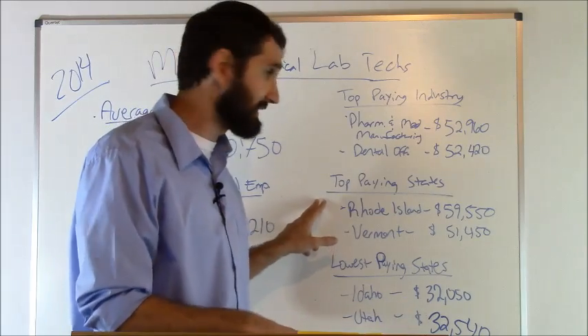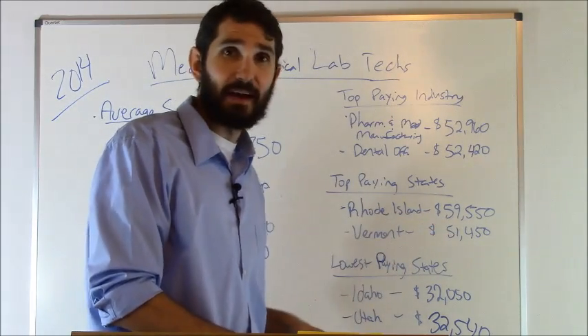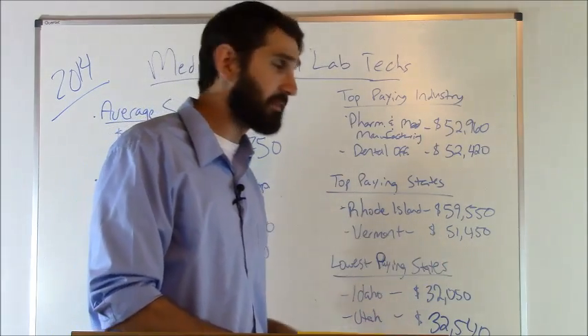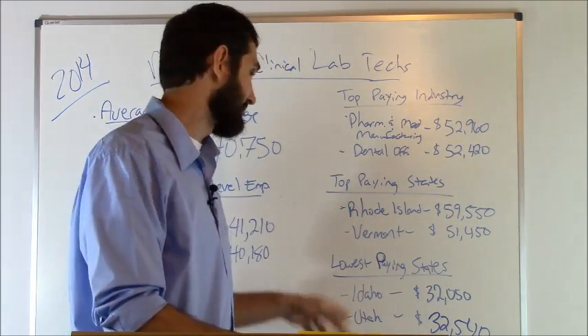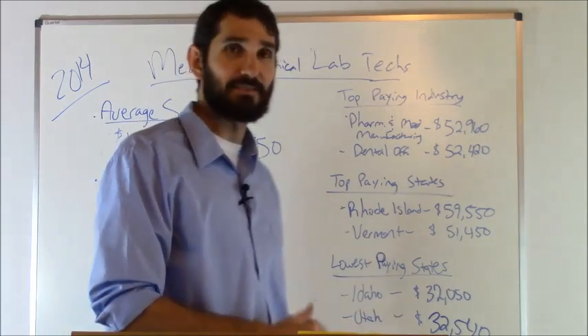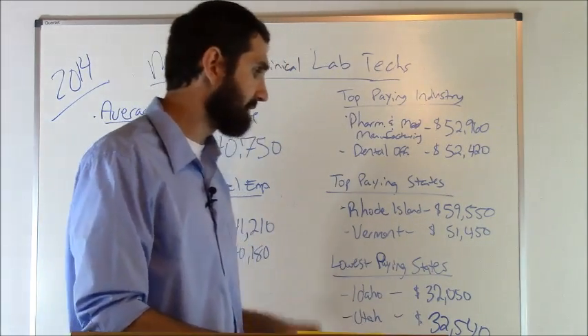First of all, the top paying states: Rhode Island came in at number one at $59,550. Vermont was next at $51,450. The lowest paying state was Idaho at $32,050, and then Utah at $32,540.